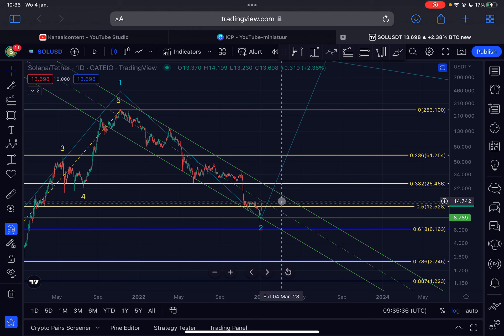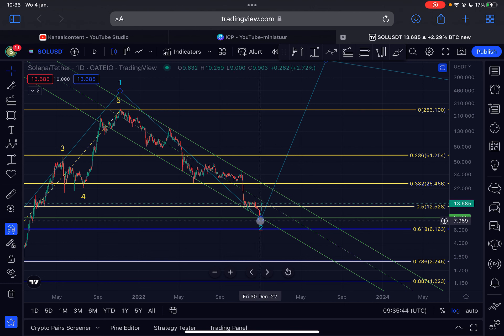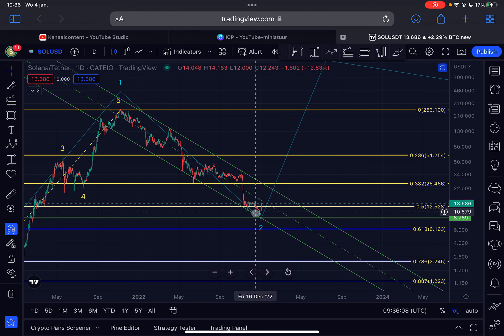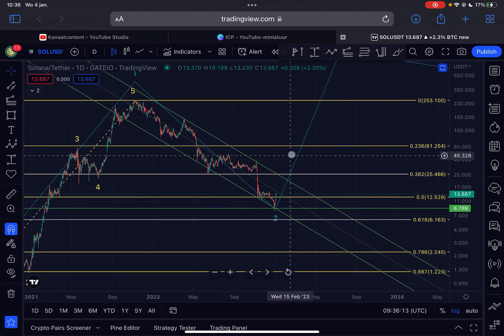What is absolutely critical on the daily time frame is that Solana breaks above $15. If we manage to break above $15, we have officially confirmed an uptrend on the daily time frame, and I can confirm that the low at $7.90 was a more substantial bottom — and perhaps even the bear market bottom. But only a break outside of the channel would fully confirm that. A break above $15 would already be a major sign of strength for Solana. As long as we are trading within this parallel downward-sloping channel, we are overall still in a big downtrend.